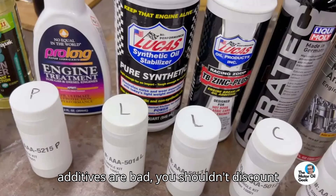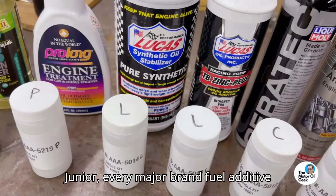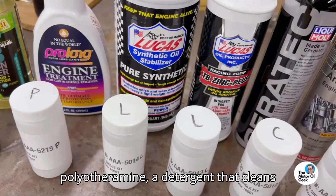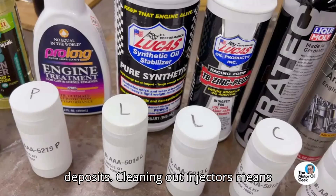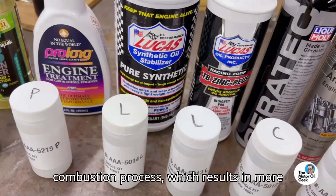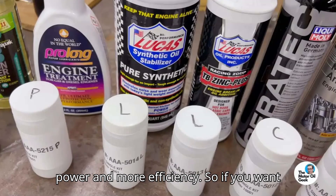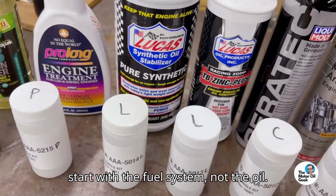While oil additives are bad, you shouldn't discount fuel additives. According to Speed Jr., every major brand fuel additive contains a chemical called polyetheramine, a detergent that cleans injectors and removes combustion chamber deposits. Cleaning out injectors means better atomization of the fuel during the combustion process, which results in more power and more efficiency. So if you want to improve the health of your engine, start with the fuel system, not the oil.